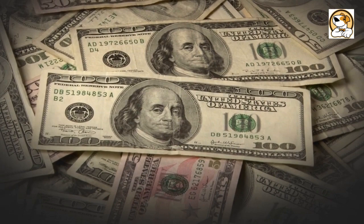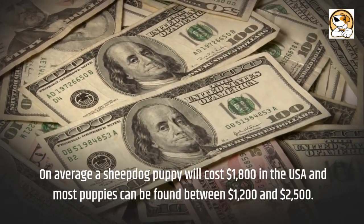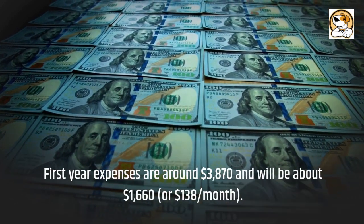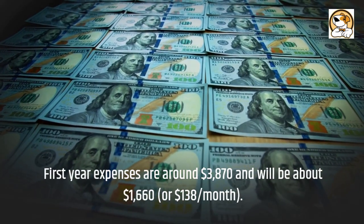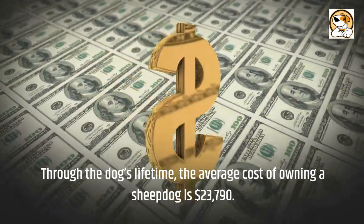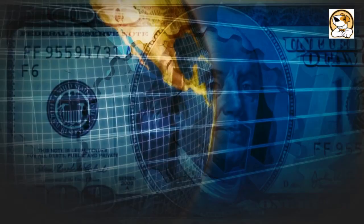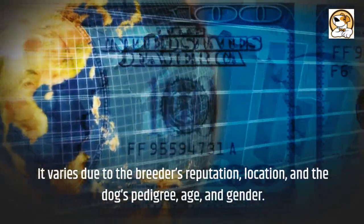Cost: On average, a Groenendael puppy will cost $1,800 in the USA, and most puppies can be found between $1,200 and $2,500. First year expenses are around $3,870, and ongoing costs will be about $1,660, or $138 per month. Through the dog's lifetime, the average cost of owning a Groenendael is $23,790. In India, the average price is around $30,000 to $50,000, varying due to the breeder's reputation, location, and the dog's pedigree, age, and gender.